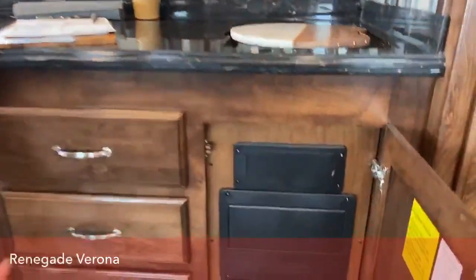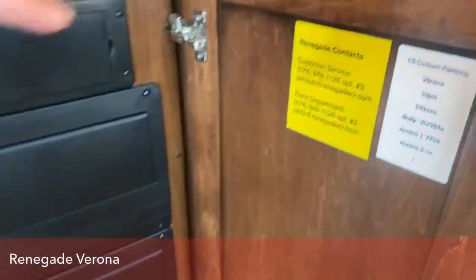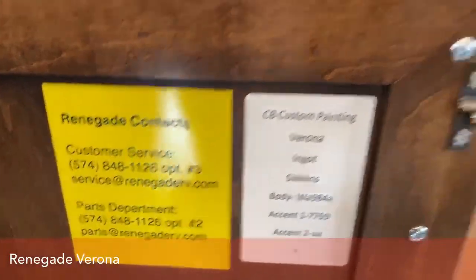Here's where you have all of your fuses. And here's your Renegade contact information — so if you had any questions or if you had an emergency, you'd have an 800 number that you could call. It's all right there for you.